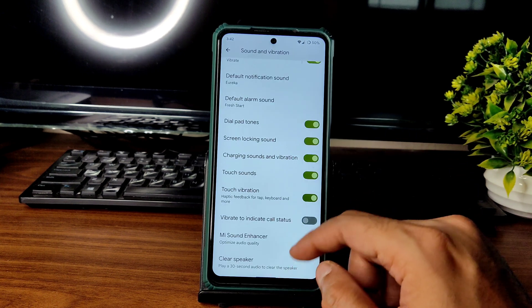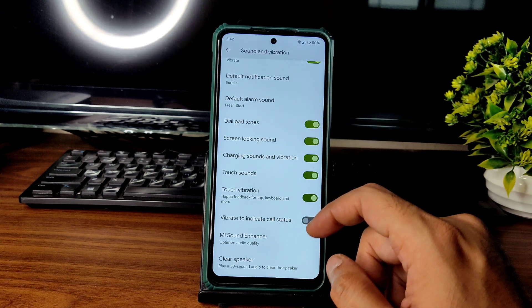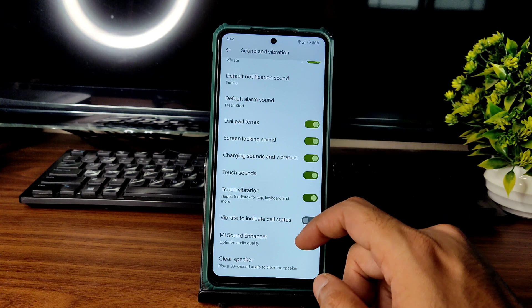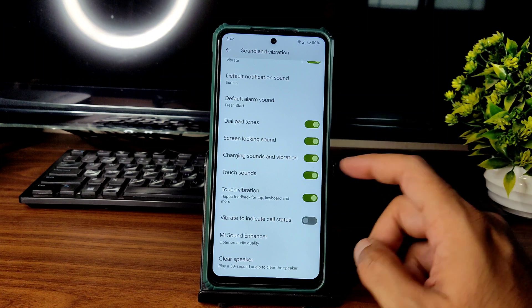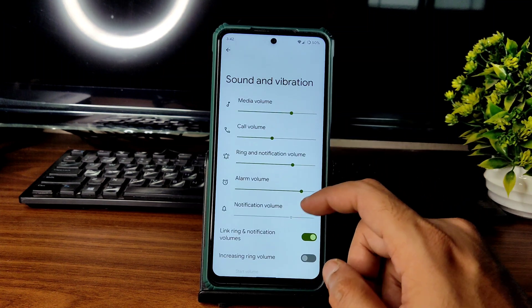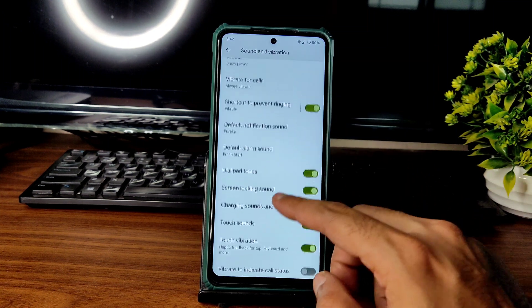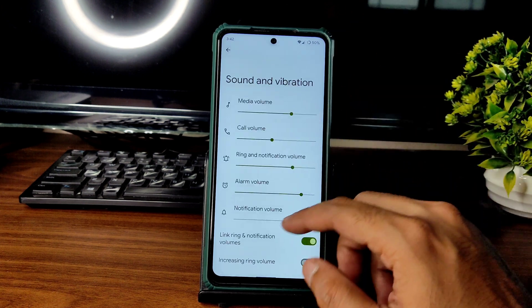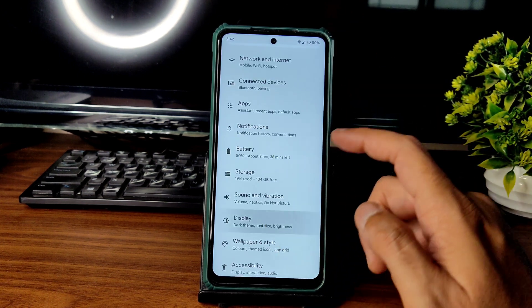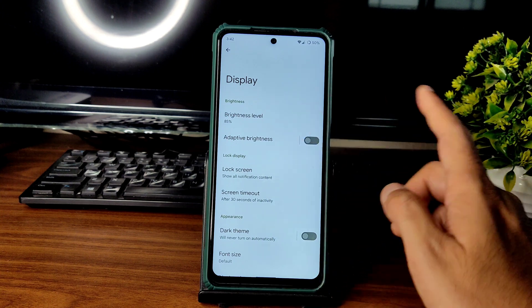Both variants can use this ROM. Flash firmware version 12.5.5.0 Global for either the X3 or X3 NFC — flash the same firmware, then flash the ROM zip file and format data. These are the basic display settings you get in this ROM.